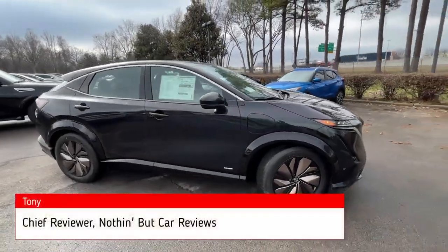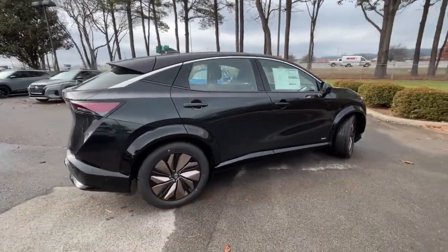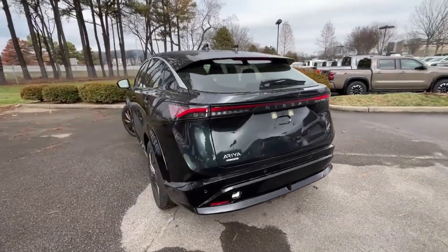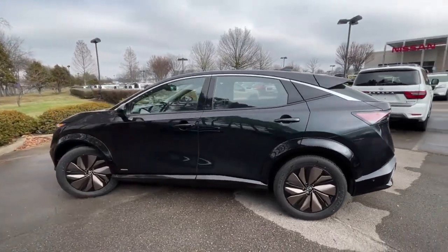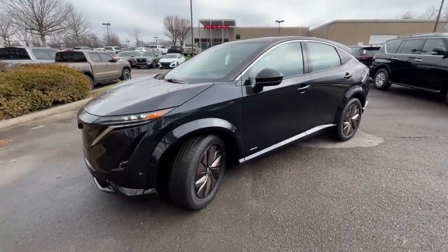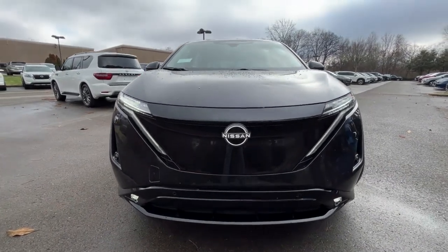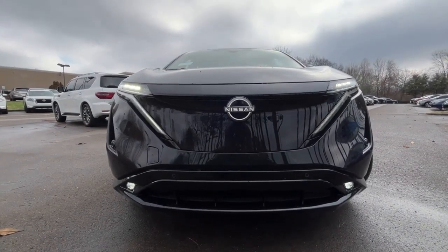Here we have a 2023 Nissan Ariya in the Premier trim level. It comes in this beautiful Northern Lights exterior paint — that emerald green. The interior consists of charcoal suede and leather seats. The powertrain is a 238 horsepower, 178 kilowatt front-mounted electric motor mated with an 87 kilowatt hour liquid-cooled battery and a 7.2 kilowatt onboard charger.